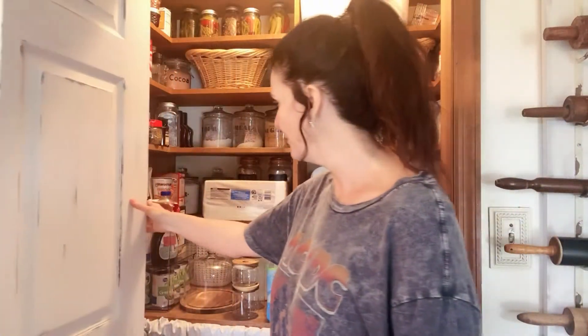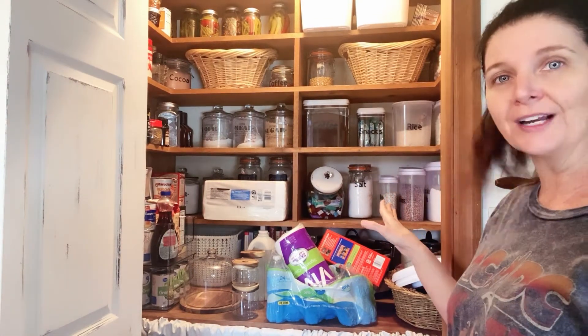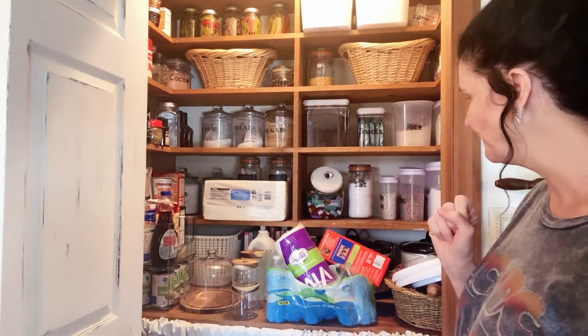Welcome back to the Cottage on Show. Today we're going to tidy up the pantry. As you can see, I have a very small pantry — I'll let you look inside. This is what it looks like now, and we're going to tidy this up and get everything all organized so we know where everything is.